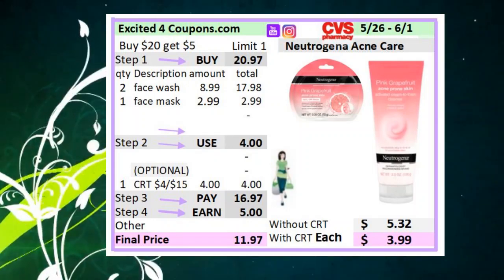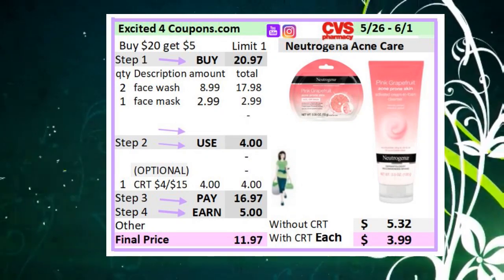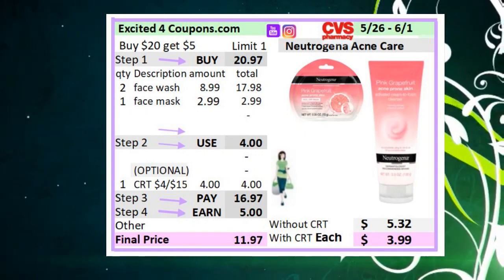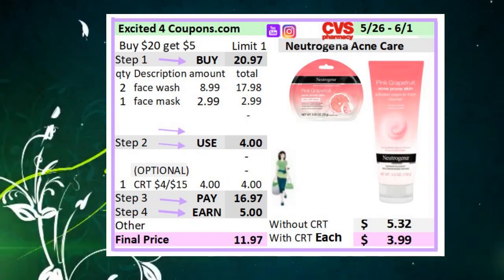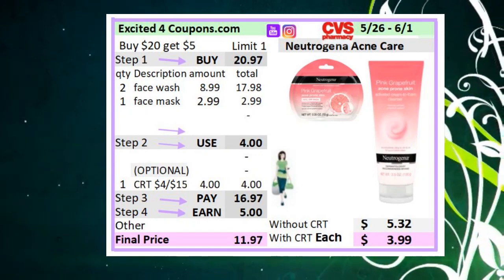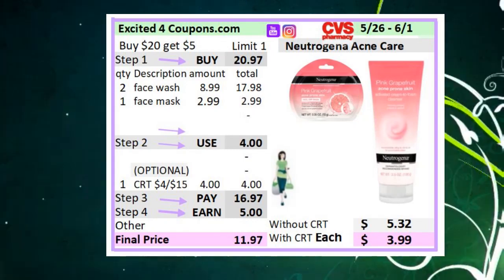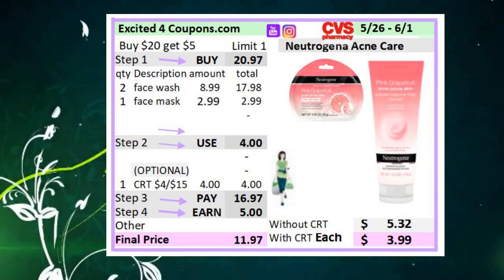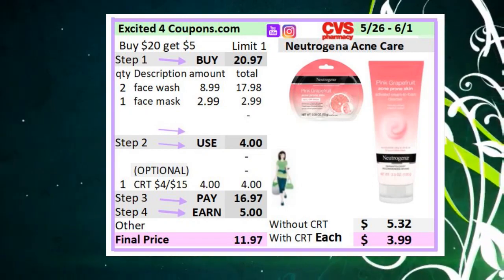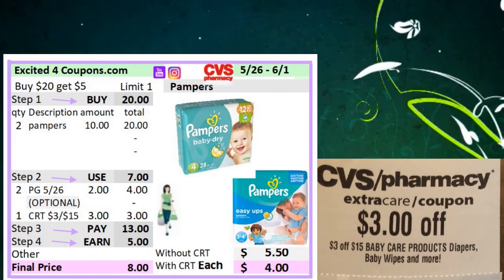The next deal is Neutrogena Acne Care. We don't have any coupons for sun care, but if you want acne products — especially if you have sensitive skin — this is a good time. The deal is buy $20, get $5 ECB. If you have a CRT that says Neutrogena for all 15 including acne, buy two face washes and one face mask and use that CRT. You will pay $16.97, earn five ECBs, making it $11.97 for everything or $3.99 each including that CRT. Without the CRT, it will be $5.32 each.